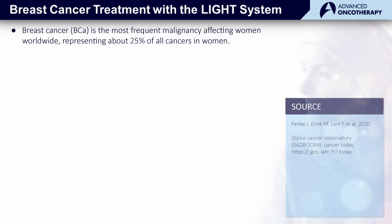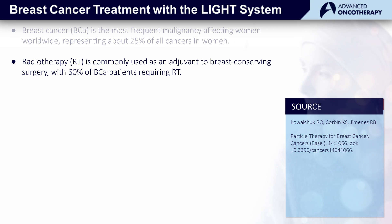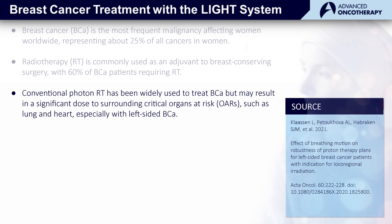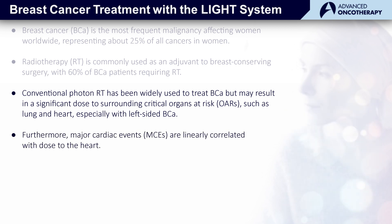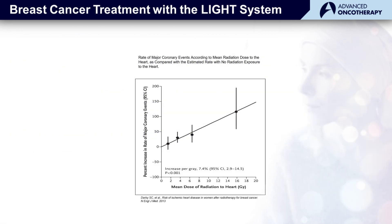Breast cancer is the most common type of cancer affecting women worldwide, and in fact, up to 60% of breast cancer patients have radiation therapy as part of their treatment. But radiation therapy can also result in unwanted doses to surrounding critical structures, in particular, the heart. Note that there's no minimum to this relationship — less dose is always better for these patients.